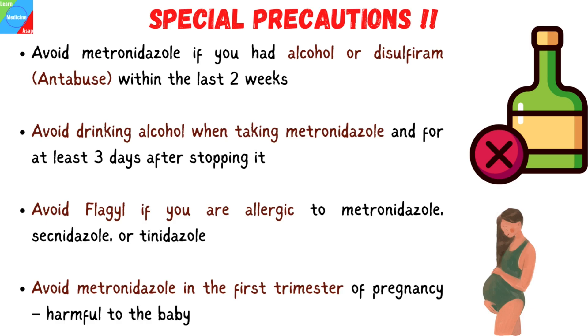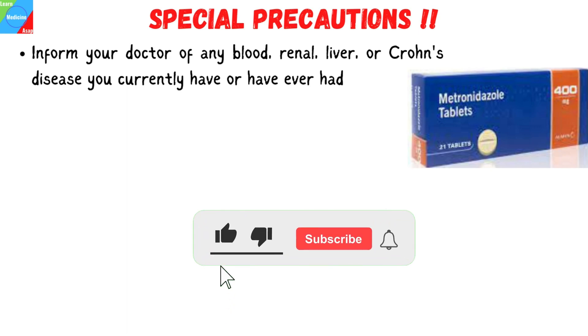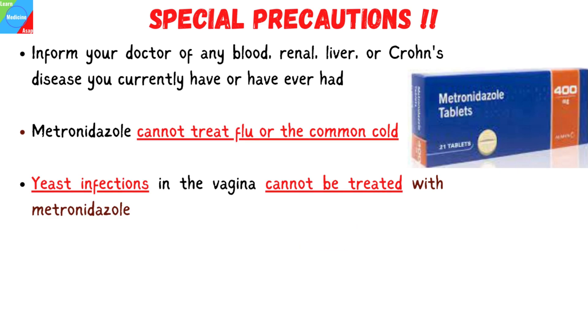Tell your doctor if you are pregnant, plan to become pregnant, or if you are breastfeeding. Inform your doctor of any blood, renal, liver, or Crohn's disease you currently have or have ever had. A viral infection like the flu or the common cold cannot be treated with this medication. Yeast infections in the vagina cannot be treated with metronidazole. Even worse, you can get a fresh vaginal yeast infection that needs to be treated with antifungal medicine.